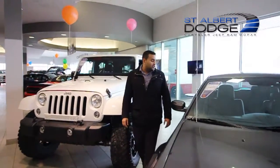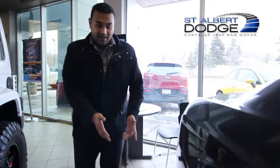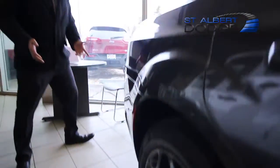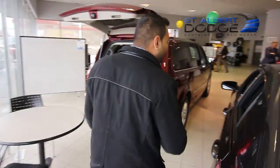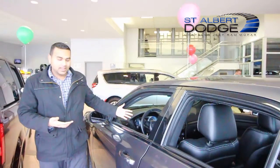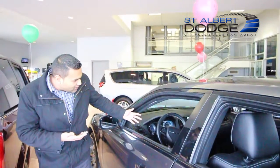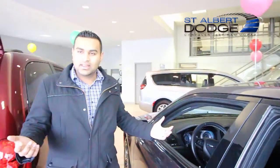Hey guys, Mo here with St. Albert Dodge. Just wanted to quickly go over our 2015 Chrysler 300S all-wheel drive. Look at the rims on this thing — it's beautiful. This baby has a backup camera, heated seats, heated steering wheel, remote start, and just a beautiful interior. Look at it inside here — 8.4 inch screen, Bluetooth, everything you can get.